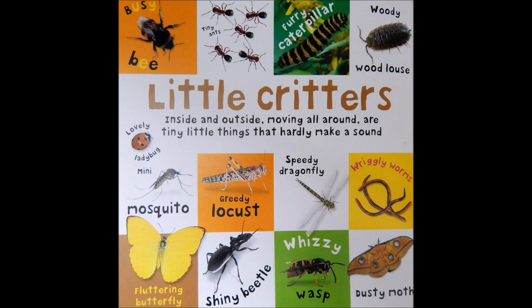Little critters, inside and outside, moving all around, are tiny little things that hardly make a sound. Busy bee. Tiny ants. Furry caterpillar. Woody woodlouse. Lovely ladybug. Mini mosquito. Greedy locust. Speedy dragonfly. Wrigley worms. Fluttering butterfly. Shining beetle. Wizzy wasp. Dusty moth.